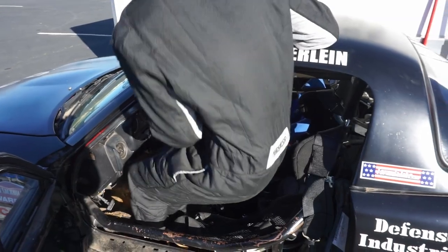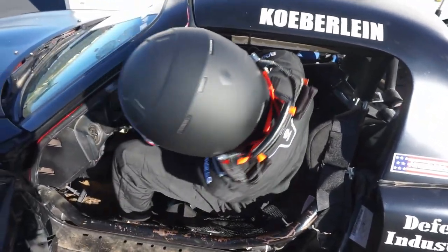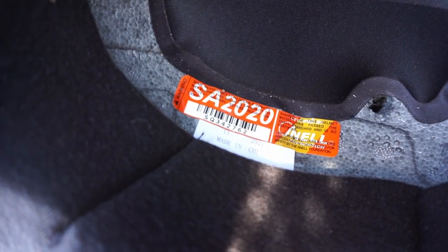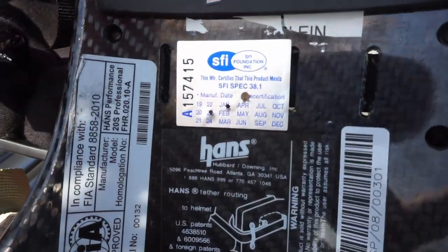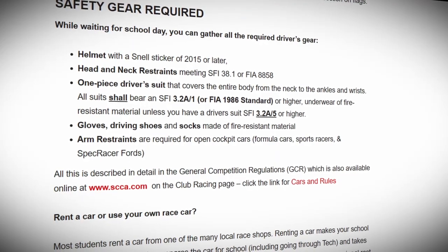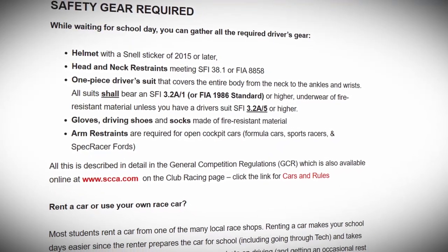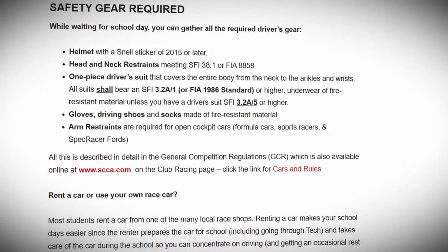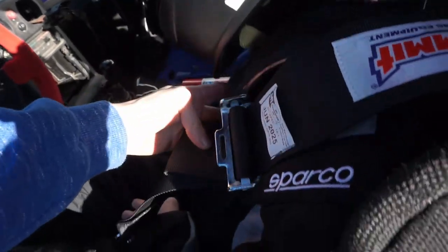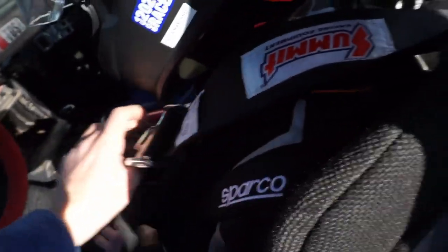You can't just use anything though. Your gear needs to have the proper ratings, such as a Snell rating for helmets and fireproof materials for gloves and other items. The GCR contains all of the details regarding equipment requirements, as well as the SCCA website for the racing school you'll be attending. Make sure that all of it conforms to these requirements and that every item is up to date.